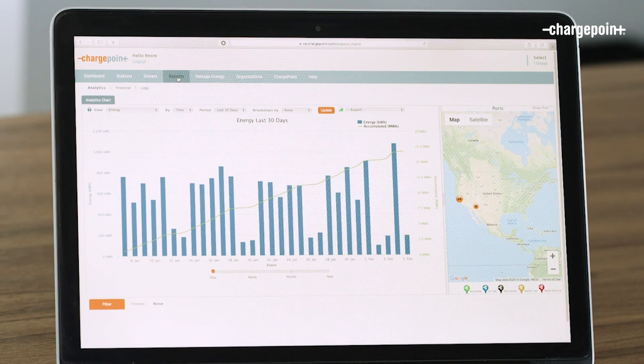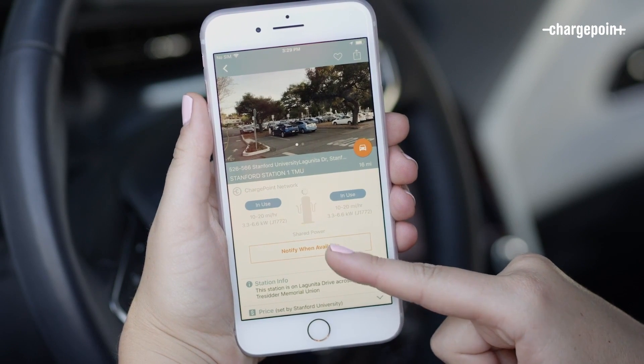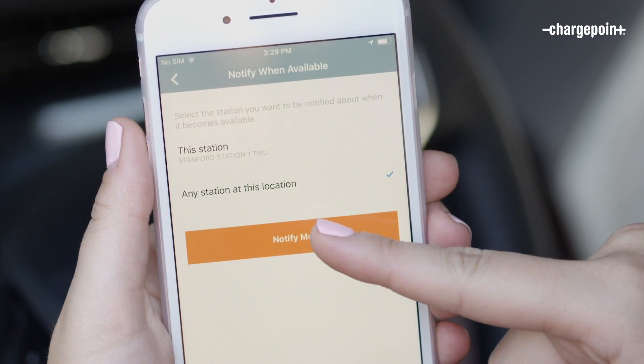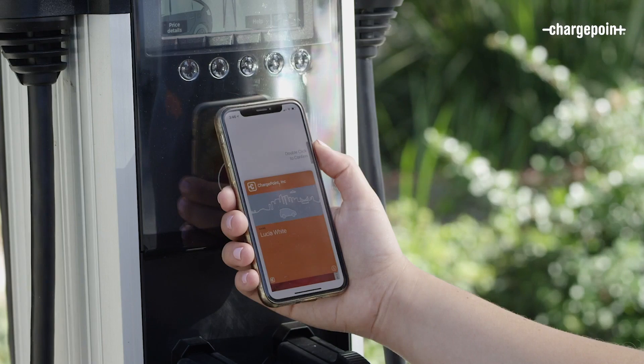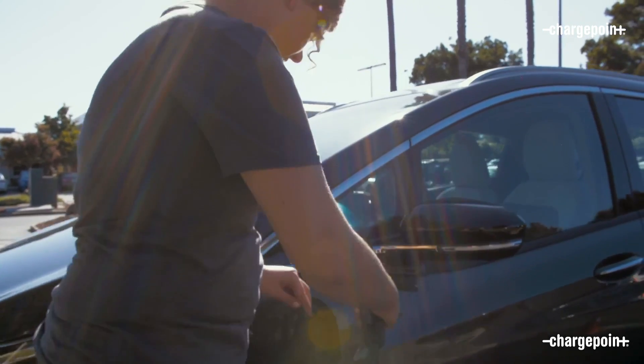That's why we rigorously test both hardware and software, so site hosts and drivers have the best electric fueling experience possible wherever and whenever they need to charge. After all, when you design for a great charging experience at every single touchpoint, you get happy businesses and happy drivers, which ultimately drive more EV adoption. And that's where this facility really comes into effect.